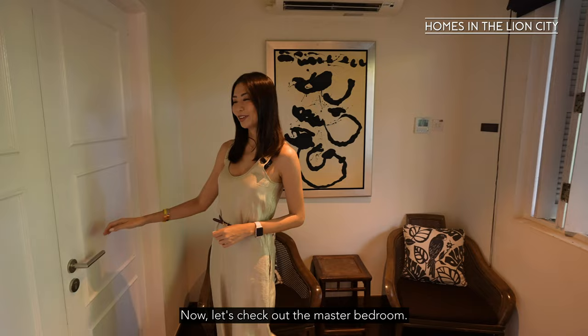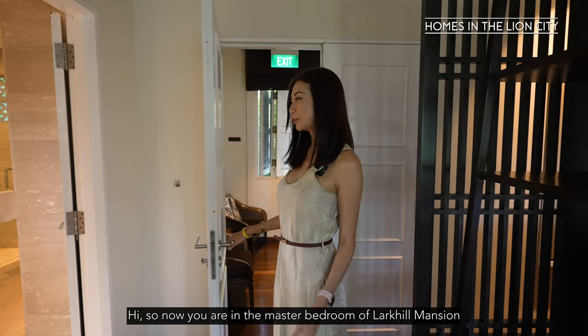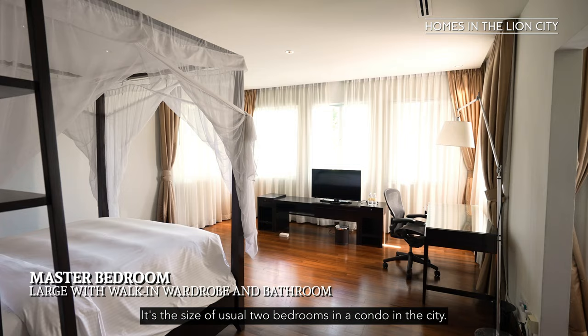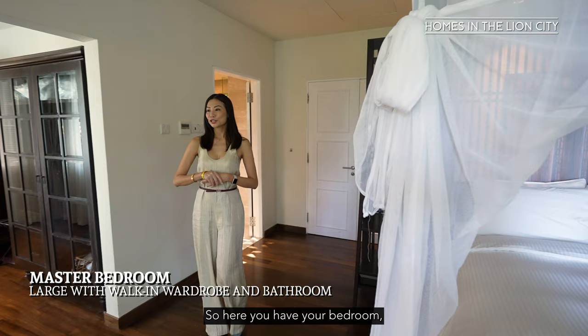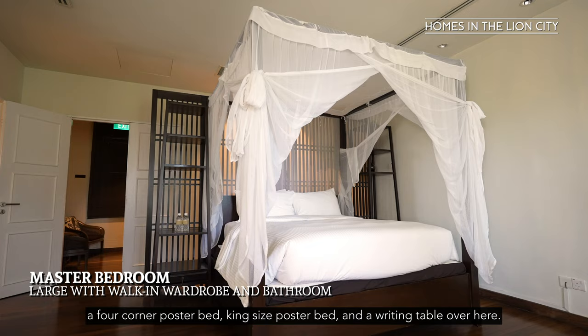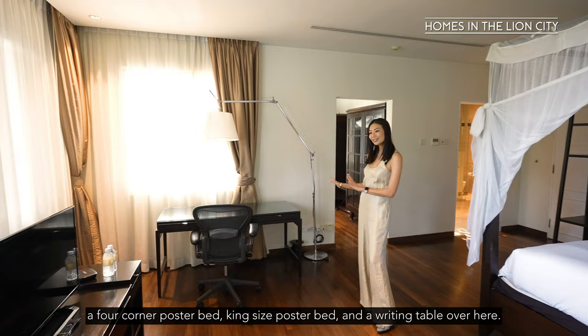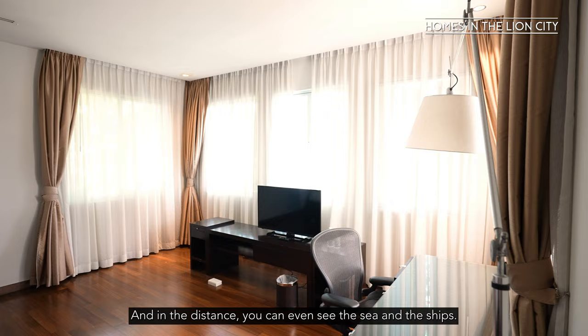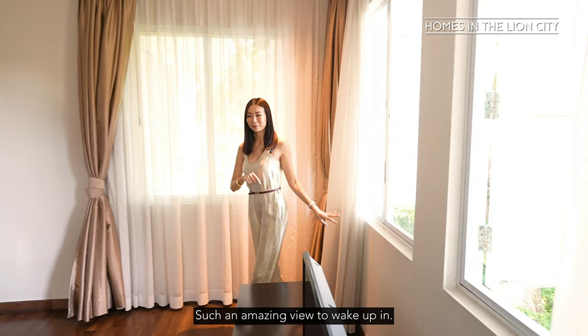Now you're in the master bedroom of Lakyo Mansion. This room is actually really sizeable — it's the size of two usual bedrooms in a condo in the city. Here you have your bedroom with a king-size four-poster bed, a writing table, and your TV console. Three sides of the walls are surrounded by French windows, so you can open them and let the fresh sea breeze into the room. In the distance you can even see the sea and the ships — such an amazing view to wake up to.